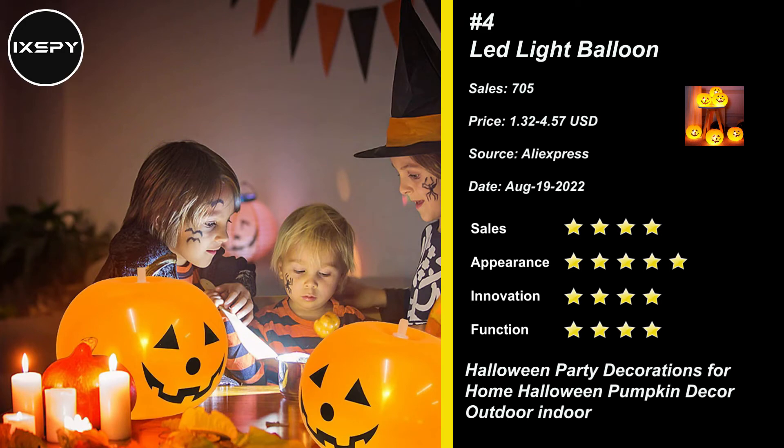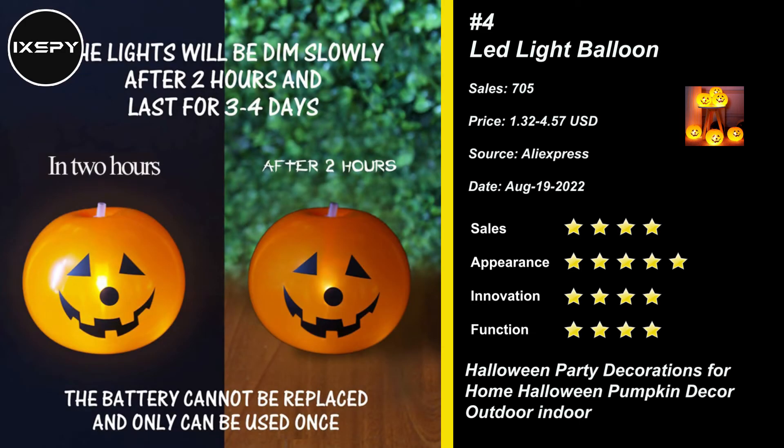These light-up balloons are very simple to use. To activate the lead balloon's glow in the dark party, all you do is pull out the tag and the party is on. Try it now!